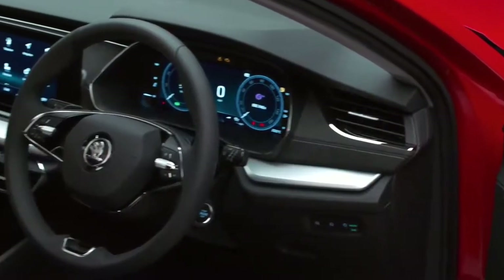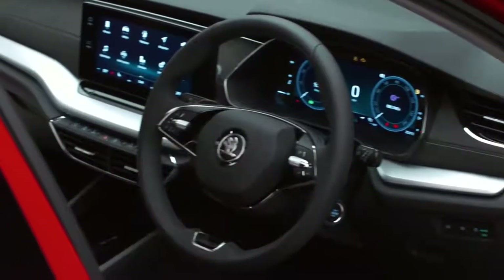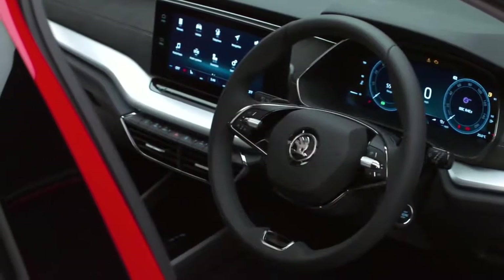The system, what we call MIB3, has been around for over a year, but in the Octavia there's a completely new user interface, more straightforward and intuitive than anything we've produced before. Here's some really neat footage from Skoda HQ featuring their hand model to explain.